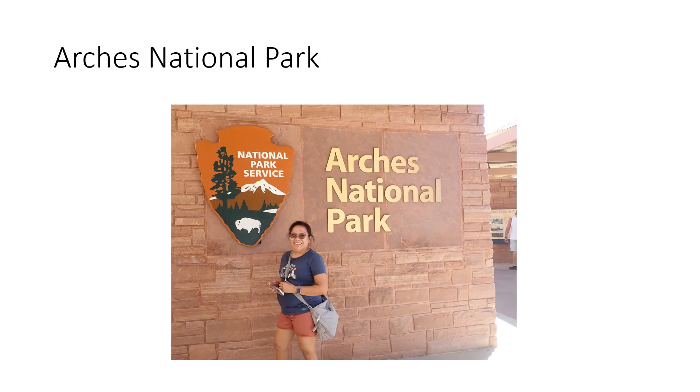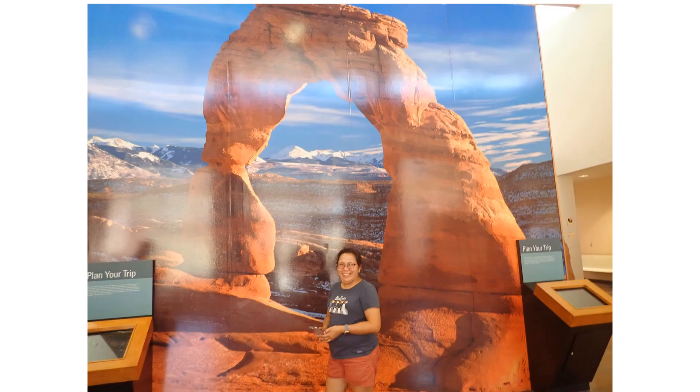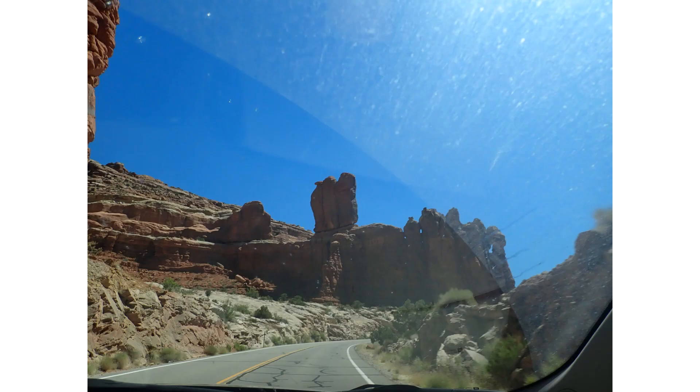And then we moved on down to Arches National Park near Moab. That's inside the Welcome Center. You can have your picture taken with the picture of an arch. This is driving up into the park — we did a self-driving tour, driving up into the park itself.